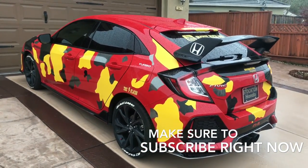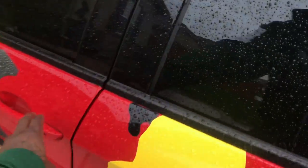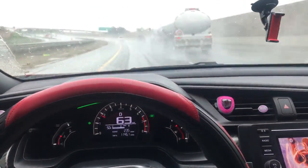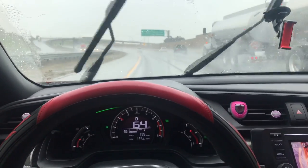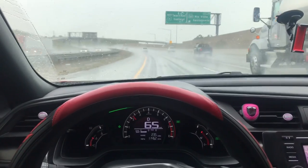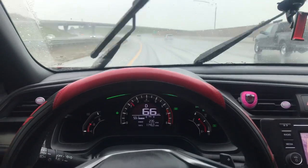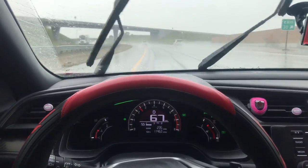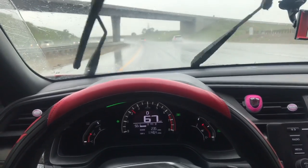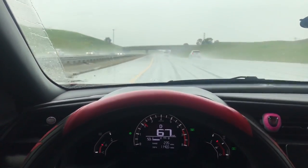It is raining so let me get in the car — I gotta get ready for work. On my way to work now and it's horrible rain. California is so bipolar — yesterday was hot as hell and today it's raining.